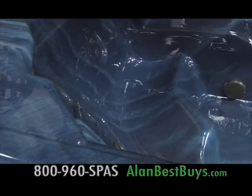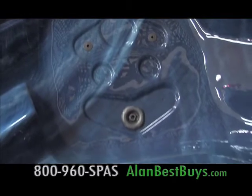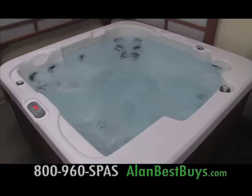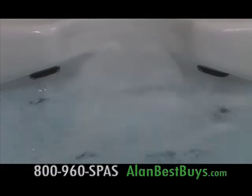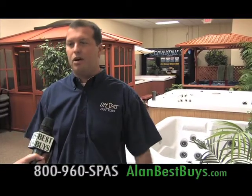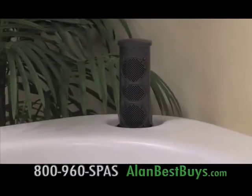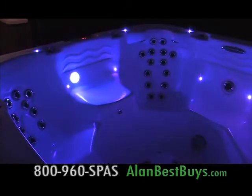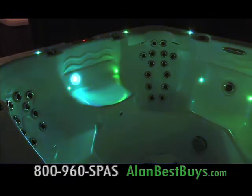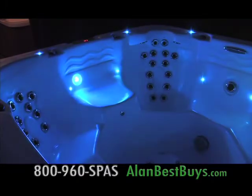It comes with a five-year warranty. There's full-foam insulation, neck jets, and a therapy seat with extra jets. Other spas and hot tubs come in various colors with various features — two-seater spas all the way up to 12-seater spas. They have swim spas and in-ground spas. Spas can come with built-in speakers, built-in stereo systems, and lighting systems with lights that change colors.